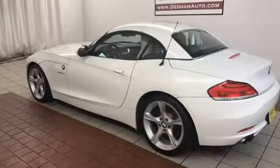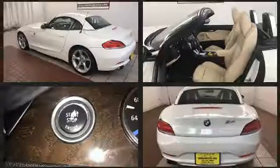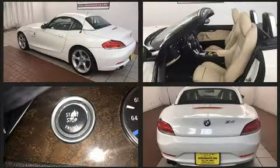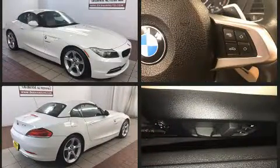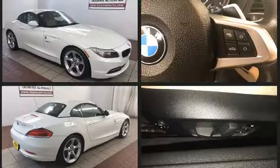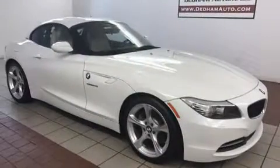Treat yourself to a test drive in the 2012 BMW Z4 S-Drive 28i. This two-door, two-passenger convertible still has fewer than 30,000 miles. Under the hood, you'll find a four-cylinder engine with more than 200 horsepower, providing a spirited yet composed ride and drive.